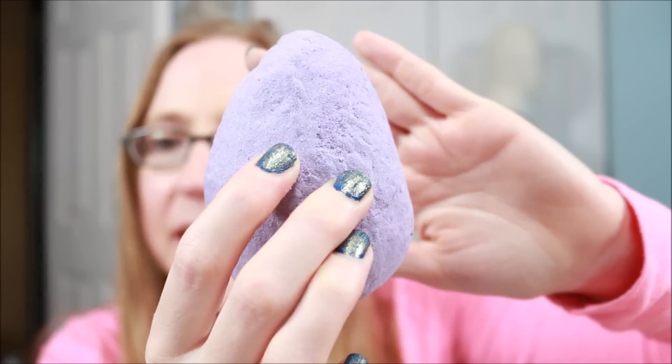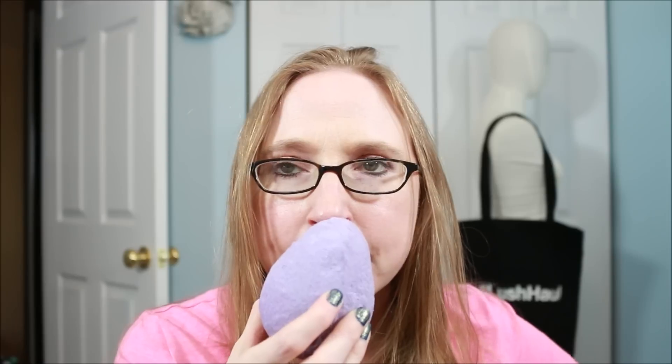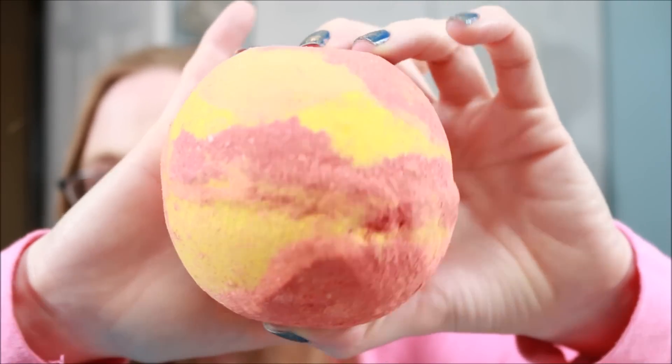This one is called Dino Egg and I'm very intrigued — it is huge like all their other bath bombs. I wonder if there's anything inside, like a little dinosaur toy. The scent description is Mayan vanilla and lime bark. It smells so good — I definitely smell the lime, but it's a sweet lime. It kind of reminds me of a lime gummy candy coated in sugar. It smells so freaking good.